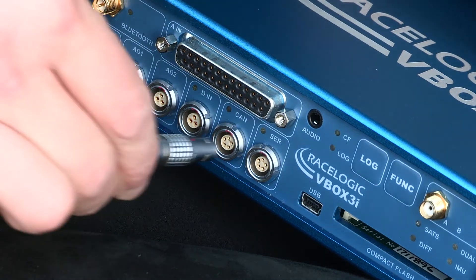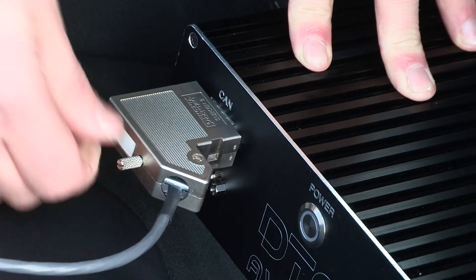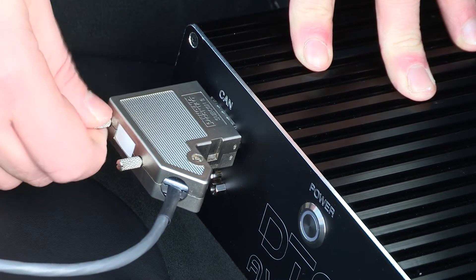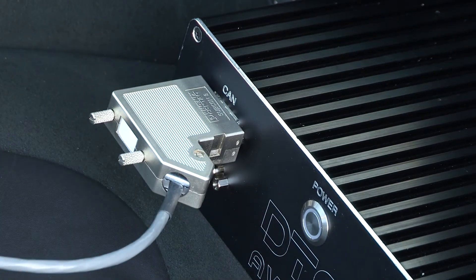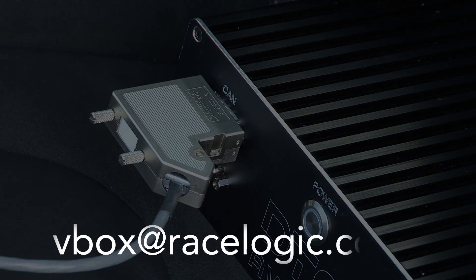If a higher log rate is required, a 100Hz VBOX 3i can be connected to the AVAD via the CAN or digital inputs, allowing for highly accurate logging of ADAS range values. For more information, contact VBOX at racelogic.co.uk.